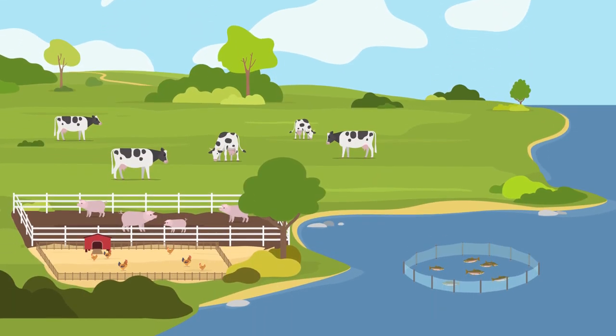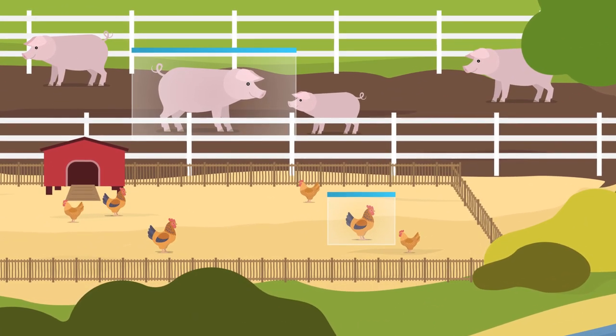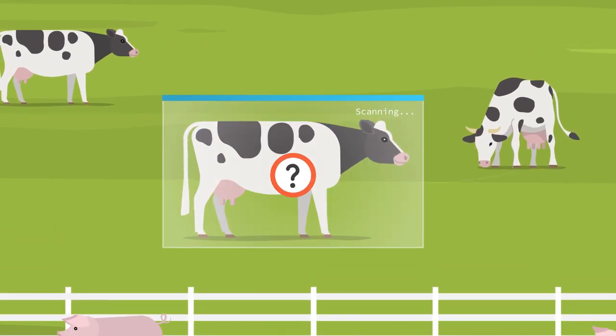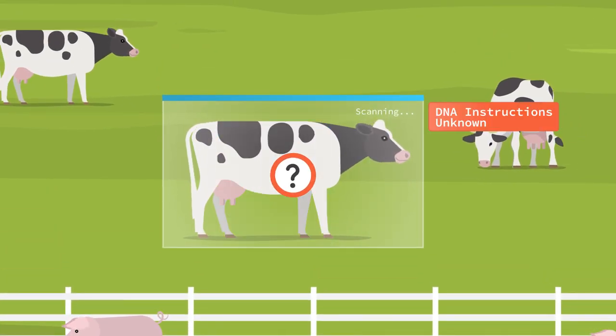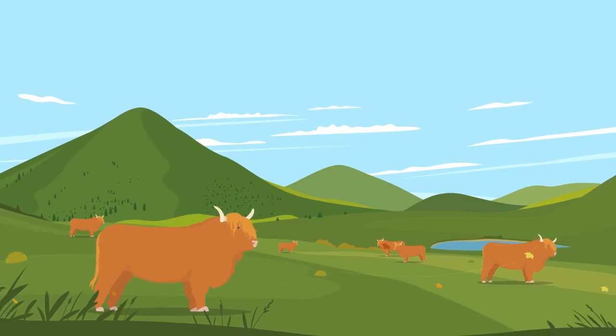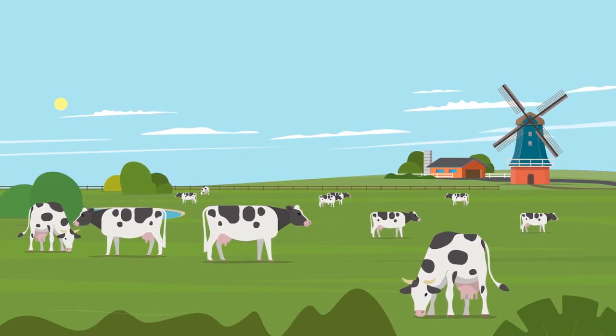EuroFANG aims to address challenges around farmed animals by unravelling the connection between the genetic makeup of animals and their traits. Across different climates and agro-systems, animals display different physical characteristics, allowing them to be adapted to different environmental challenges.